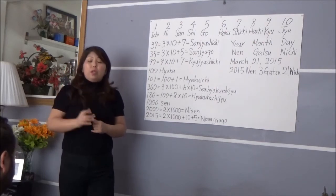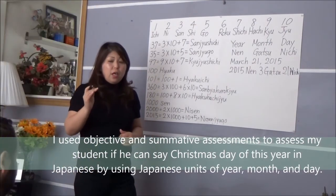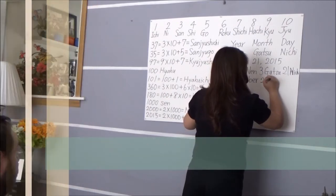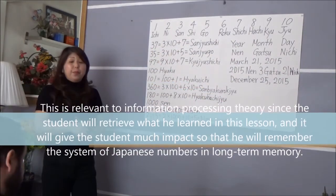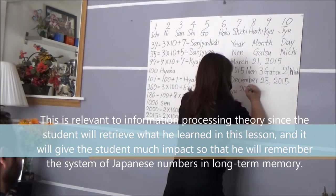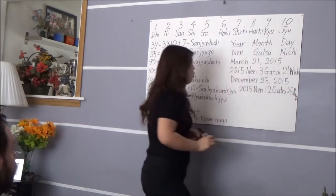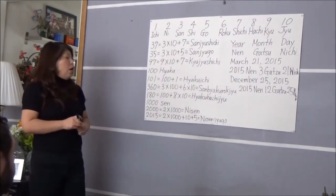Now this is going to be your assessment. Christmas — this year, Christmas is December 25th, 2015. How do you say that? '2015-Nen, 12-Gatsu, 25-Nichi.' Good job! '2015-Nen, 12-Gatsu, 25-Nichi.' Good job!